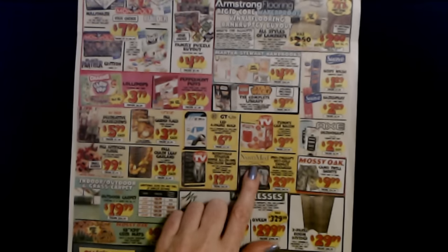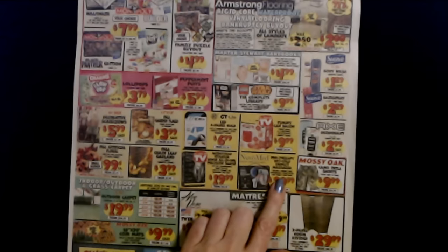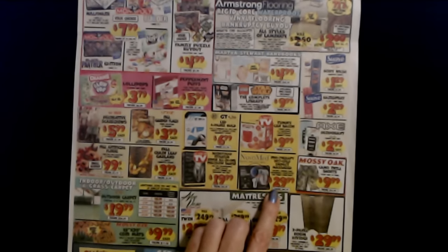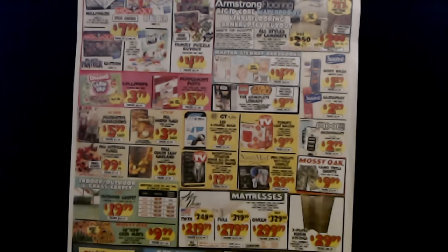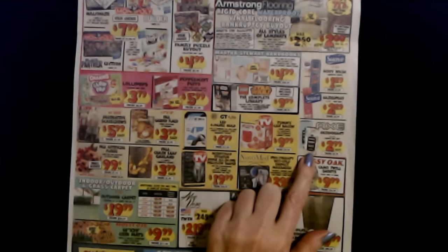Next, we have the NuvoMed Pro Therapy Hot Cold Impact Massager. Includes six massage heads, rechargeable lithium battery with high torque six-speed motor. That is $29.99. And we have Axe Deodorant — Lord, that stuff is strong. If you've ever been to a middle school, you've smelled it. These are $2.99 each.